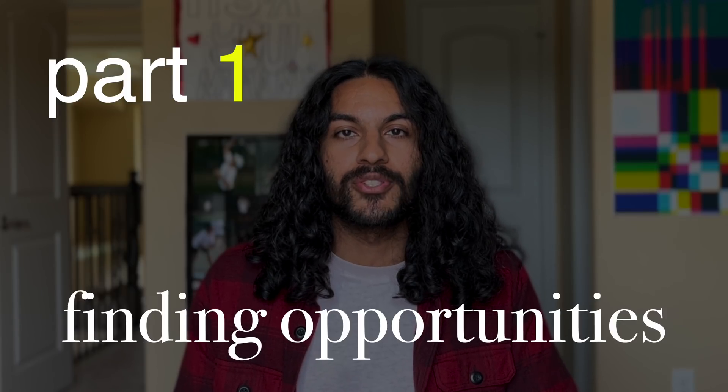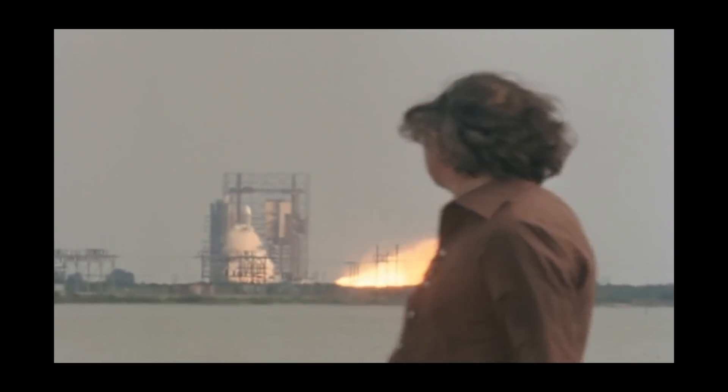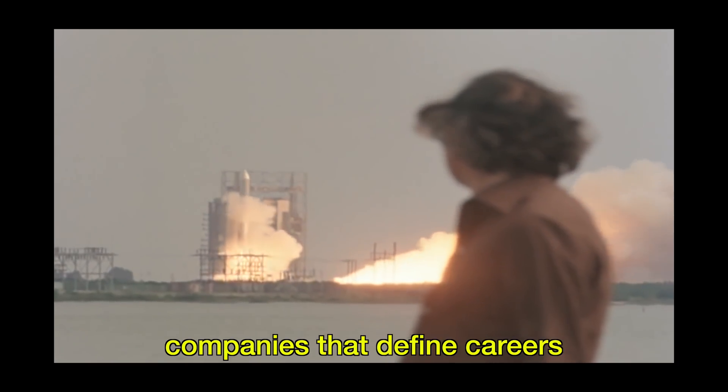Part one: finding opportunities. To get a job, you need to find a job, but there are so many opportunities. How do you narrow them down? And more importantly, how do you find those rocket ship companies, those hidden gems, companies that define careers?